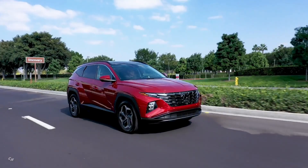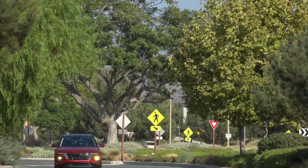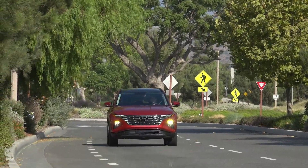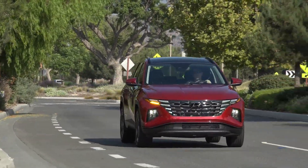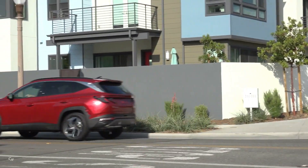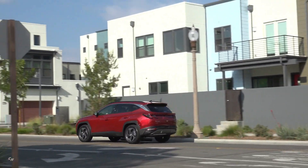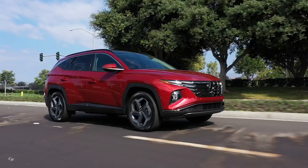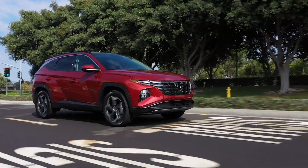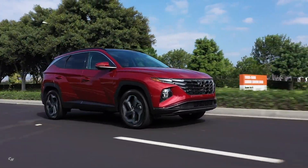This system uses the vehicle's front-view camera and rear-corner radars to calculate the relative position and speed of vehicles on the side or in the Tucson's blind spot. Collision Avoidance Assist is also equipped with Rear Cross-Traffic Collision Avoidance Assist, which alerts the driver to the approach of a vehicle crossing their rearward path when backing out, and applies the brakes if necessary to prevent a collision.